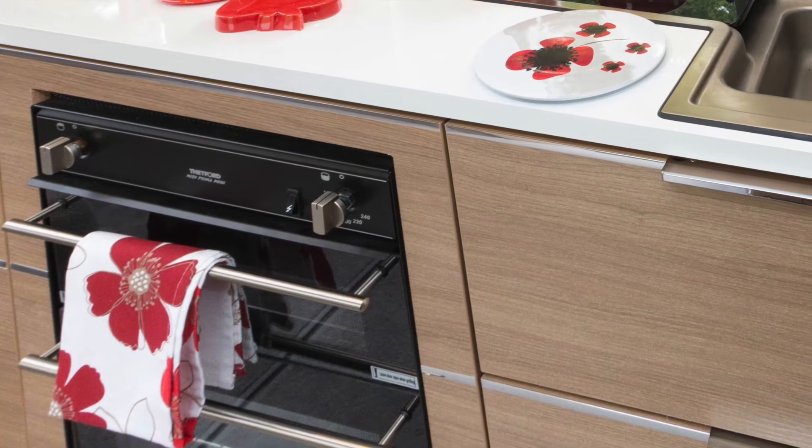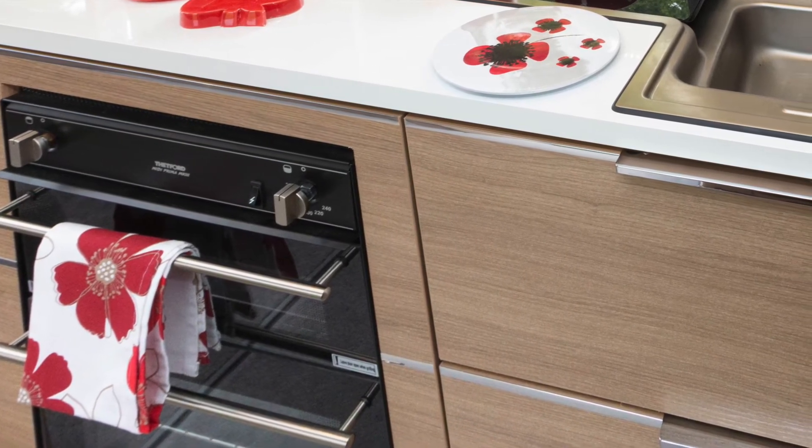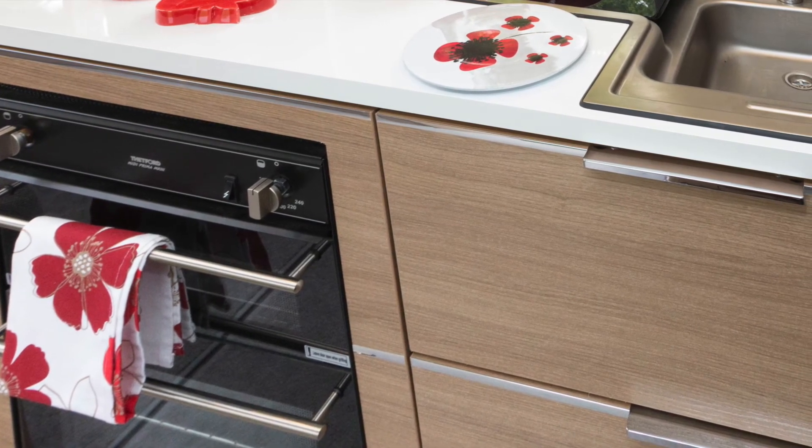The kitchen is 1.37 metres in length with 93 centimetres of surface stretching along in front of the inline hob, plus a good-sized area to the left of it.